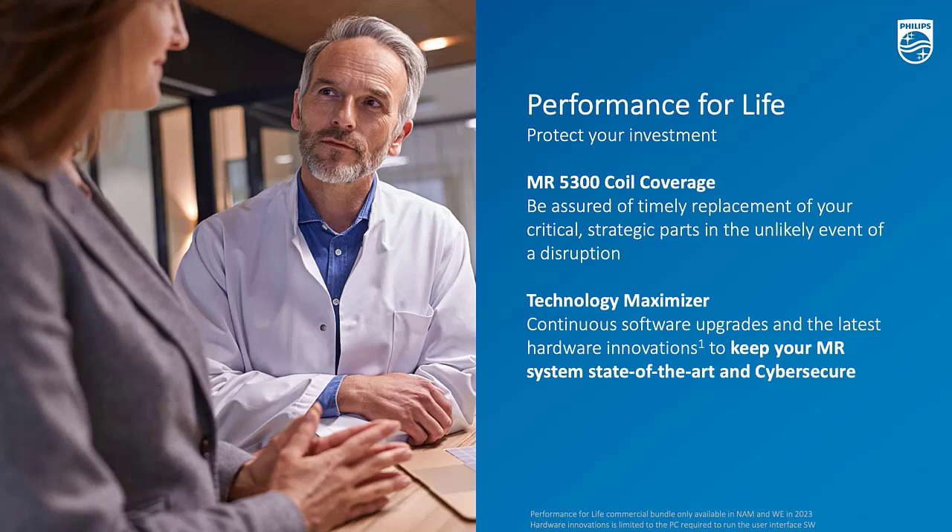Technology Maximizer is already an offer also available for Ambition Systems and other Philips MR. Technology Maximizer is about upgrading your hardware and software over time to keep it always up to speed. This is especially important for MR because we need to keep our software and technologies current. Therefore, Technology Maximizer is also included in the Performance for Life offer.